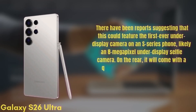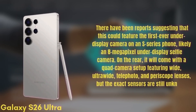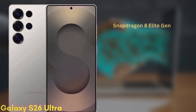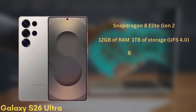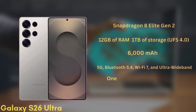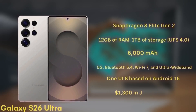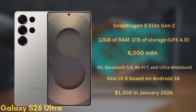On the rear, it will come with a quad camera setup featuring wide, ultra-wide, telephoto, and periscope lenses, though exact sensors are still unknown. The phone will be powered by the Snapdragon 8 Elite Gen 2 in all regions and will come with 12GB of RAM and up to 1TB of storage, UFS 4.0. It's packing a 6,000 mAh battery with significant improvements to fast charging. It will also support 5G, Bluetooth 5.4, Wi-Fi 7, and ultra-wideband. The S26 Ultra will launch with One UI 8 based on Android 16 and is expected to start at $1,300 in January 2026.